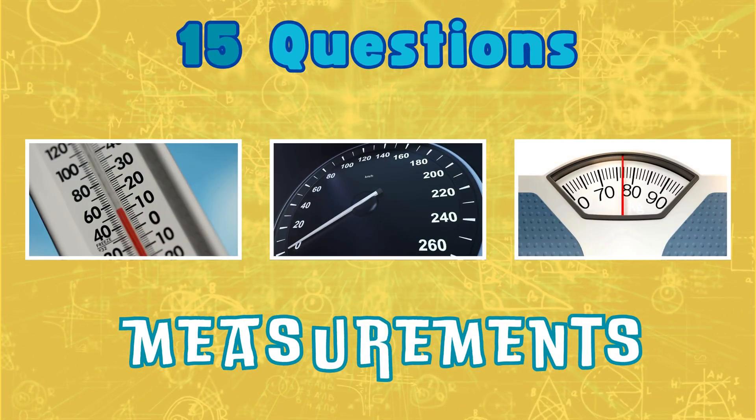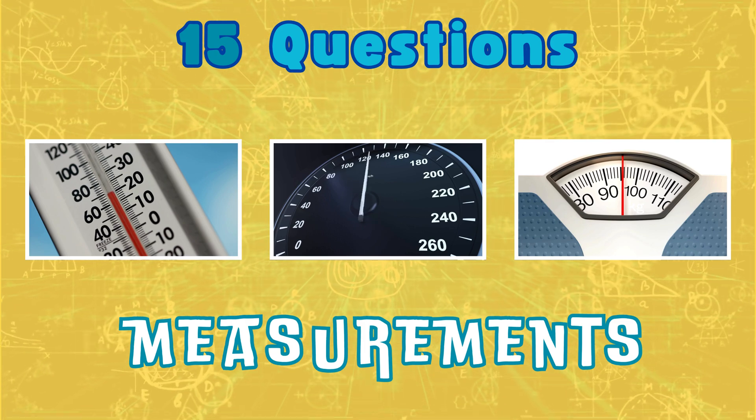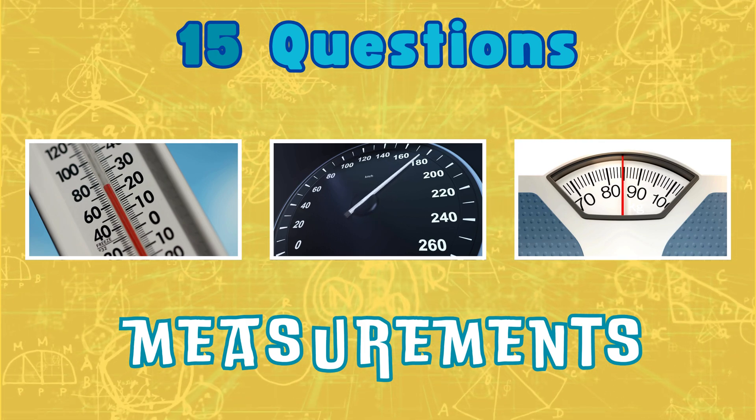Get ready to conquer measurements in our quick and engaging math quiz for kids. Tune in, learn, and let's measure the fun on our learning adventure.